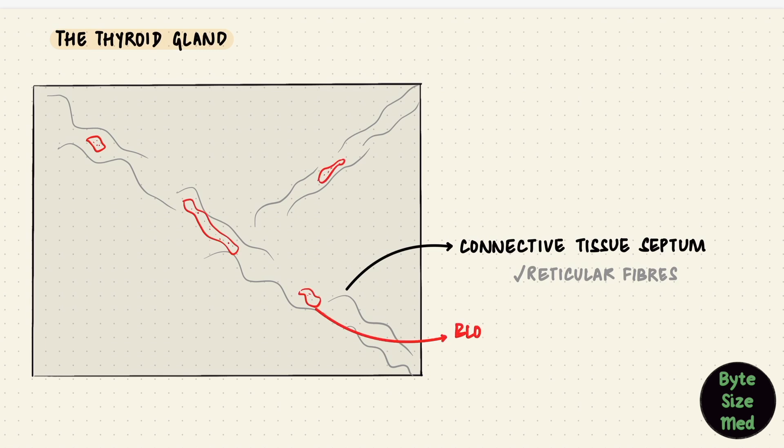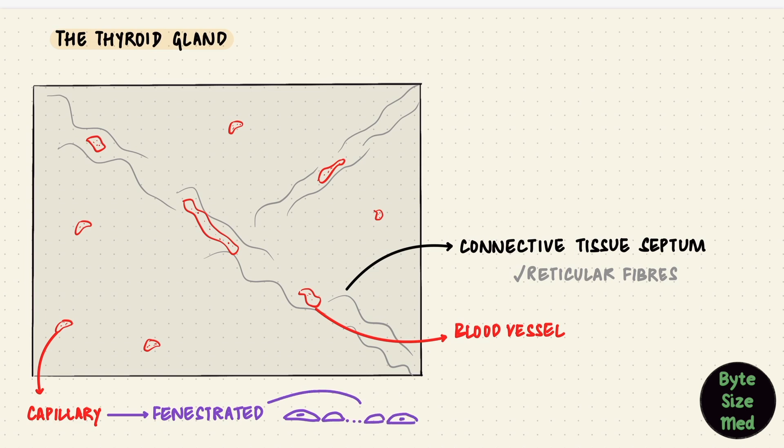The thyroid gland is very well vascularized, so it has a rich capillary plexus and these capillaries are fenestrated. The capillaries are how the synthesized hormones reach systemic circulation.